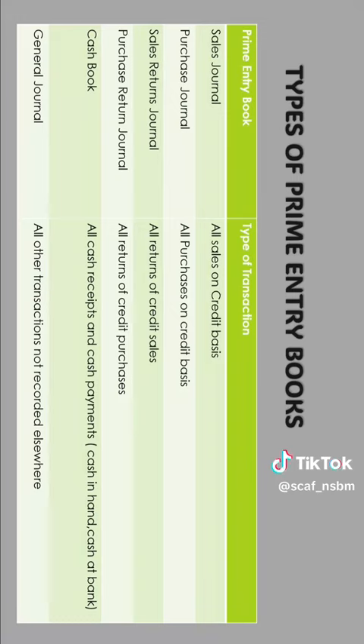In the sales journal we record all sales on a credit basis. In the purchase journal we record all purchases on a credit basis. In the sales returns journal we record all returns of credit sales. The purchase returns journal is used to record all returns of credit purchases.